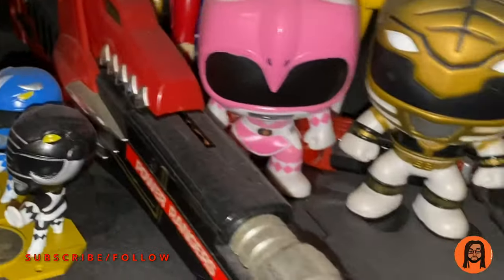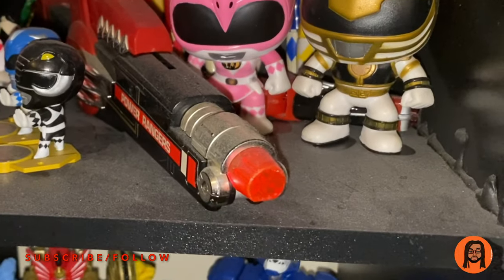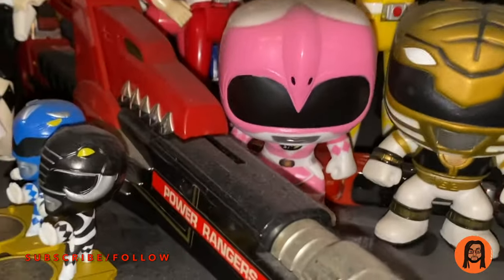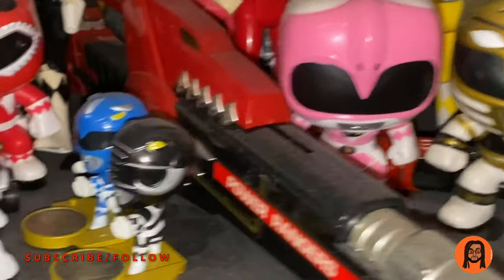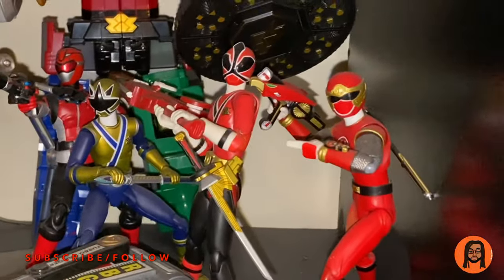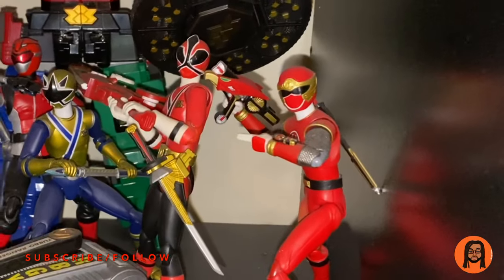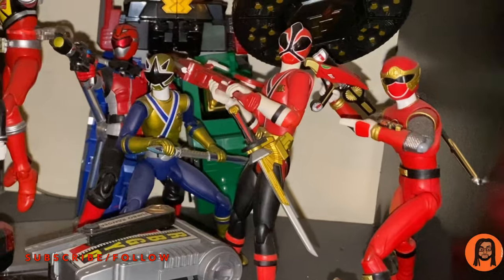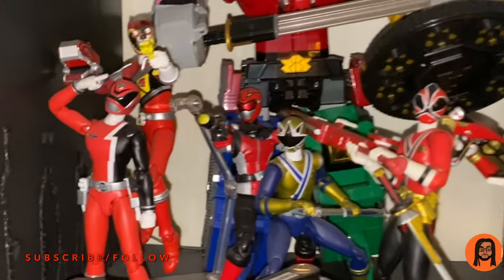I have some Funko stuff and the legacy Blade Blaster — actually, that's the original toy of the legacy Blade Blaster. I have a couple of Loot Crate Power Ranger toys and some S.H. Figuarts stuff. We have Ninja Storm, Samurai, Gold Buster, Dino Charge, and SPD.